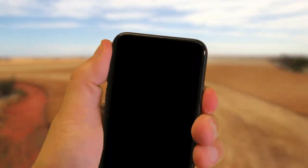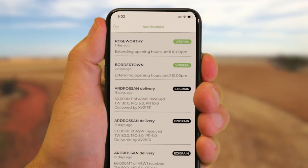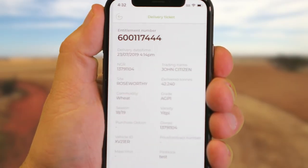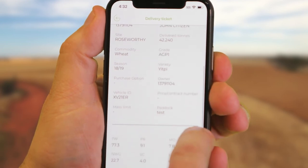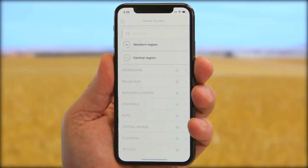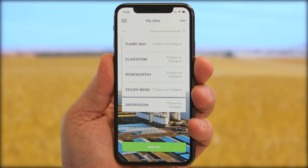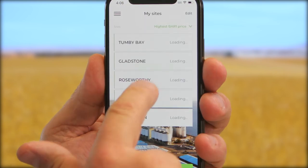The app includes the option to receive push notifications, replacing Viterra's SMS alerts. You can also receive notifications of details and quality results of your delivered loads, so you know when your grain is available to transact and help make harvesting decisions. Quickly access information about your preferred sites, including opening hours and highest prices for APW, bar one, and canola.